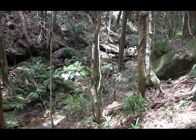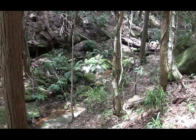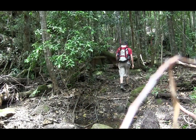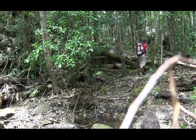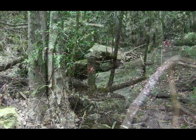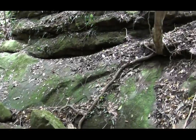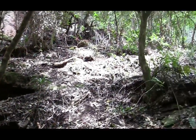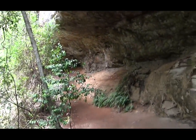After a couple of hundred metres on Glen Road we head off to the left, which brings us into a beautiful little valley. We walk along the creek before crossing it and head up a little tributary for a few metres to find the track which heads up past the roots and around the top. This brings us to a beautiful overhang.